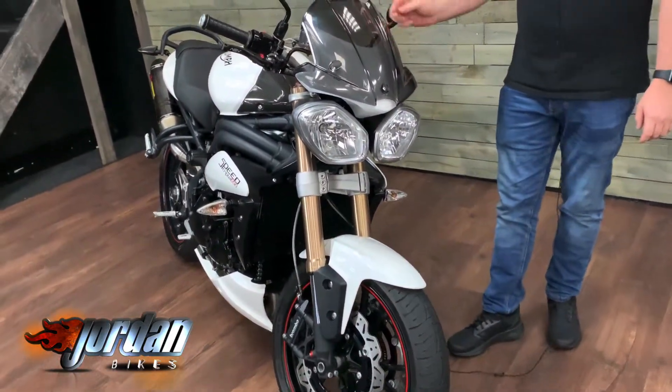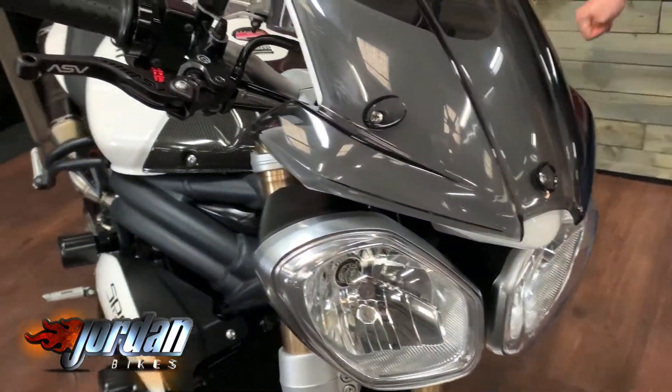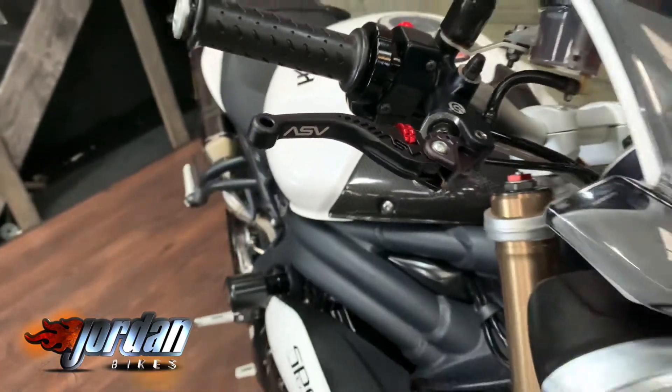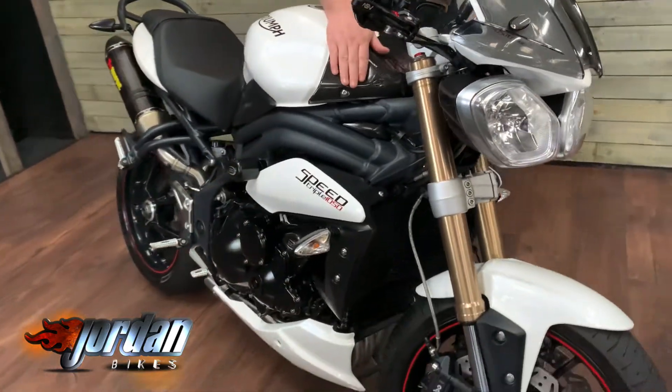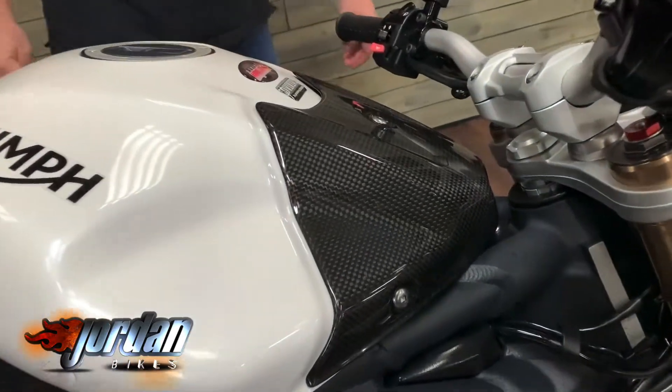You can see straight away there's a flyscreen just to give you that bit of protection. You've also got these really expensive, high-quality ASV levers. It's got a carbon fiber tank cover here at the front, and Double-R protection on the side of the bike.